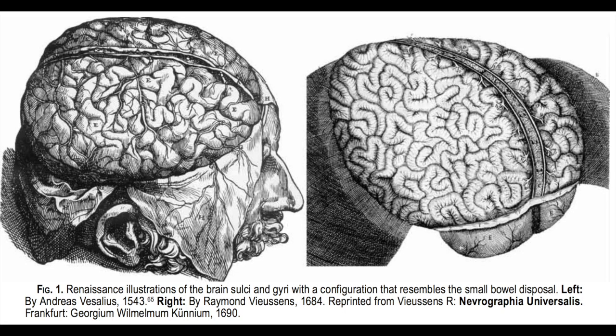For a long time, the surface of the cerebrum was thought of as a sort of uniform mess of wrinkly, intestine-looking features. You can kind of see that in illustrations from the mid-1500s and 1600s. This lasted until the mid-1800s — less than 200 years ago — when a French anatomist proposed dividing the brain into different lobes based on the bones of the skull above it.